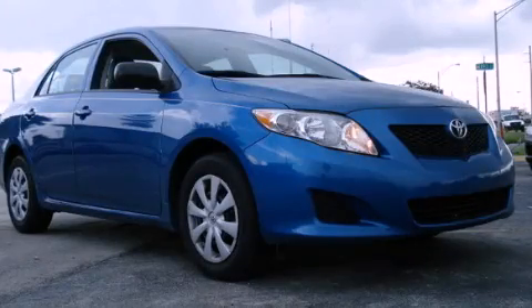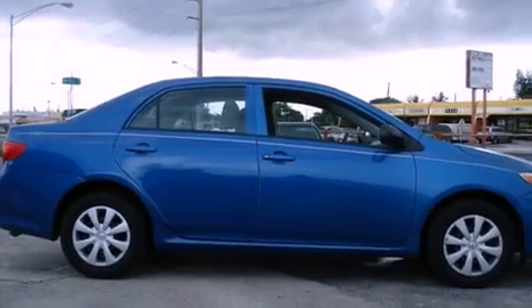This is a 2009 Toyota Corolla. It has a four-cylinder engine and a five-speed manual transmission.